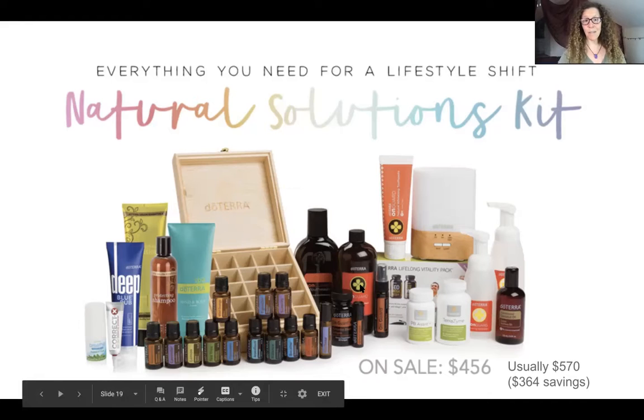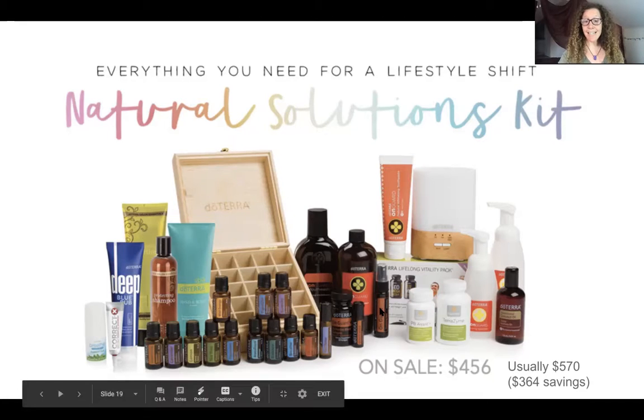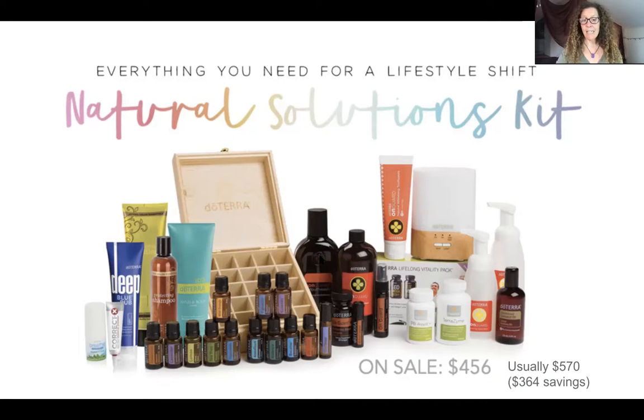All the on guard products are super important right now - on guard is keeping me healthy and my immune system protected. The on guard hand sanitizer is incredible, it's got the right amount of alcohol plus the on guard blend, so it's a double whammy - the best hand sanitizer you could think of. There's also the hand soap, dispensers, and the mouthwash which I am gargling with to kill anything that could potentially be getting in there, and it tastes amazing.